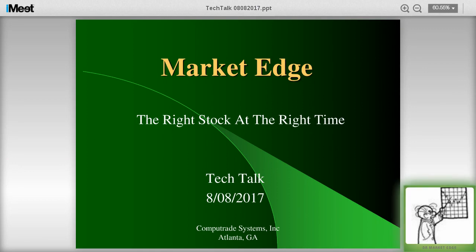Hey everybody, good afternoon. This is David Blake with Tuesday Tech Talk. Today we're going to talk quickly, review the last couple days in the market, and try to figure out what's ahead of us.